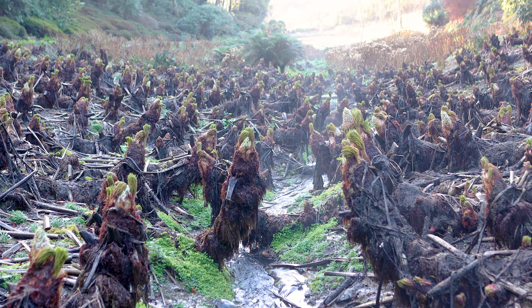Acacia pravissima, or Ovens Wattle as it's commonly known, is one of those plants that has an awful lot going for it. It has that lovely evergreen foliage with those lovely triangular shaped leaves, and also at this time of the year as you head through into spring, it has those small rich yellow flower heads that are beautifully scented and really do stand out as you look down through the valley.